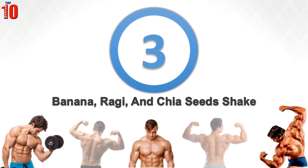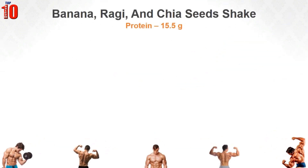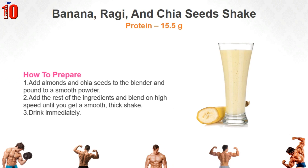Banana, Ragi and Chia Seed Shake. Finger millet or Ragi is an excellent source of protein, calcium and dietary fiber. This shake will not only fill your tummy but also improve your hemoglobin levels. To make it, add almonds and chia seeds to the blender and pound to a smooth powder. Add the rest of the ingredients and blend on high speed until you get a smooth thick shake, then drink immediately.